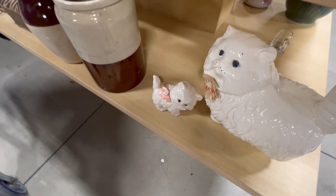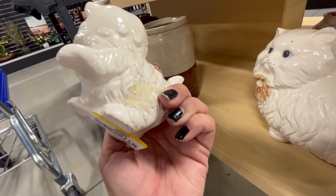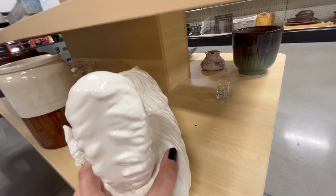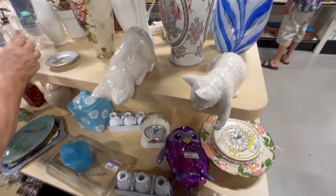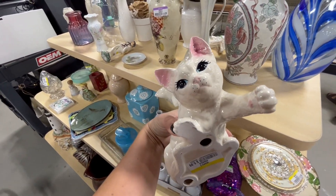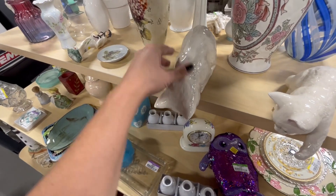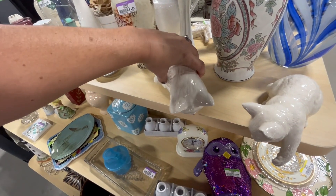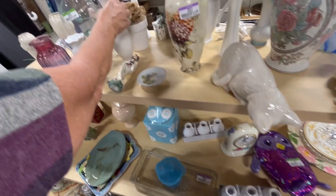Oh, that's so cute — the little kitten! Those tails were separate — six dollars, and it's missing something. This one broke too. These are cute — six dollars. Did you see these ones? Those are cute, six dollars. Look how cute they are — kind of like they'd sit on a shelf. Six dollars must be the price of the day. Some Holly Hobby — four dollars.